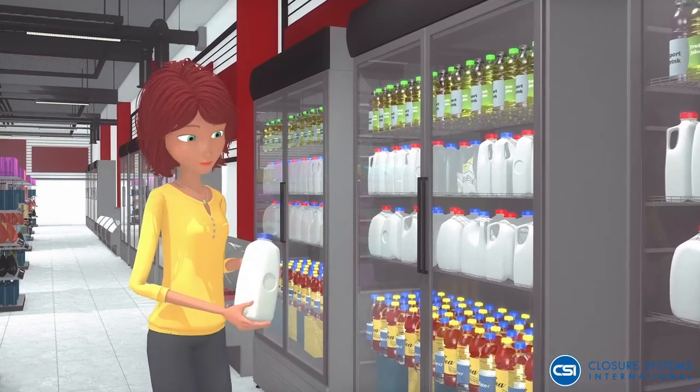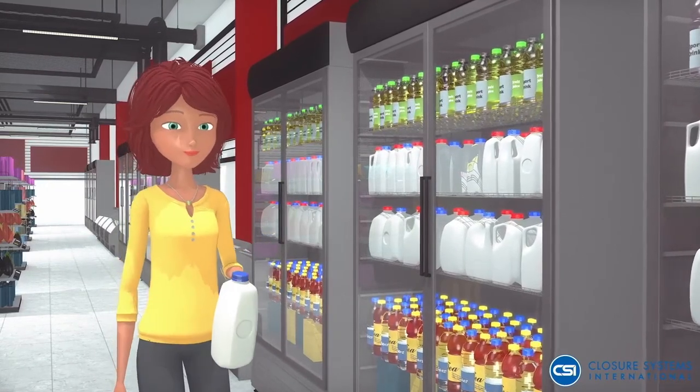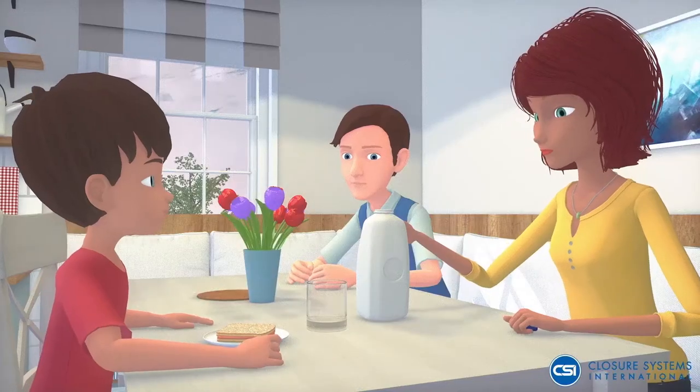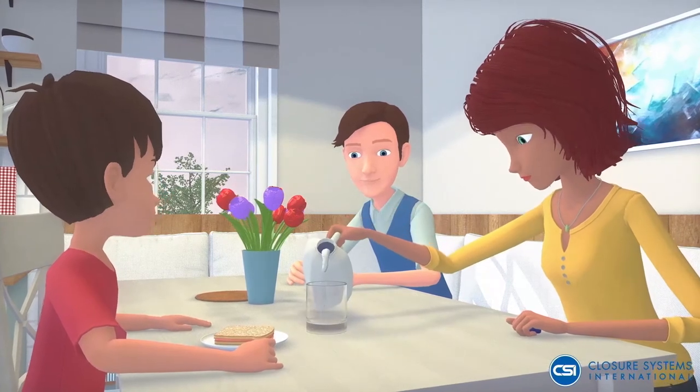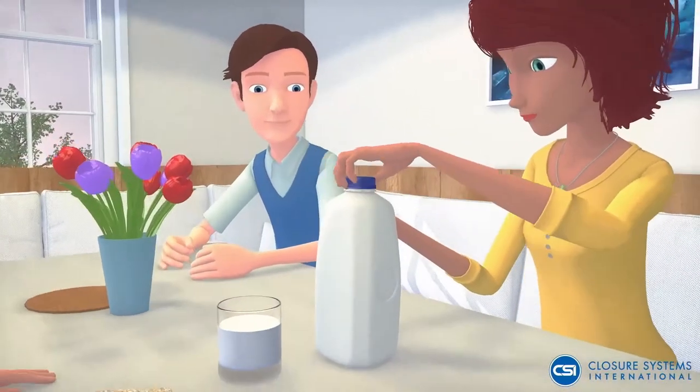Those healthy choices you make for your family do make a difference. You have the opportunity to choose brands that play a pivotal role in protecting the environment, allowing your family to continue your path to a sustainable life, one cap at a time.